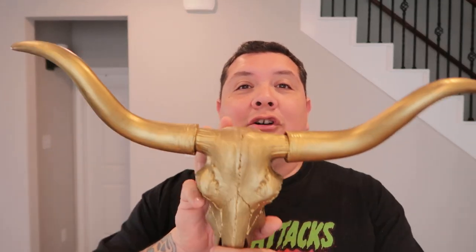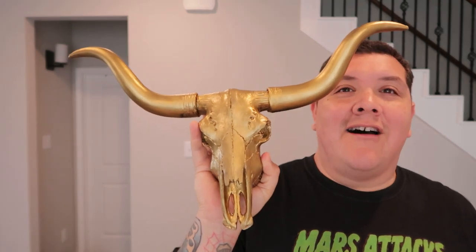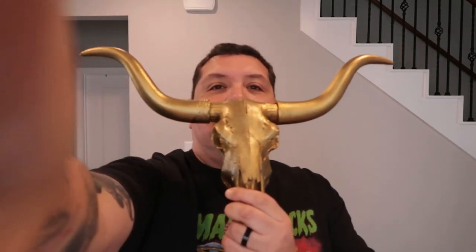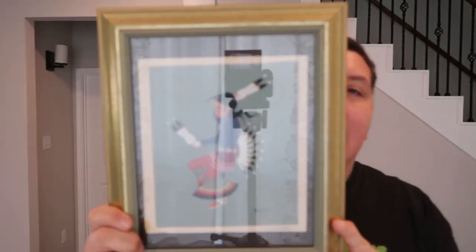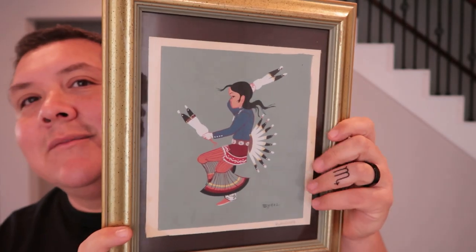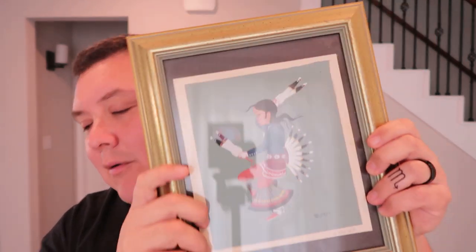This item here I found at the Goodwill store — check that out, that is awesome. I love that. I will probably be repainting it, just painting the skull part bone color again and leaving the horns gold. I think that'll look cool — put that up in my man cave. I also found this little piece of artwork at the bins. It looks like it's a screen print. It's signed and everything — I still have to look up the artist. I picked it up and put it back like three times, and finally decided I need to take it with me and put it up on my wall.